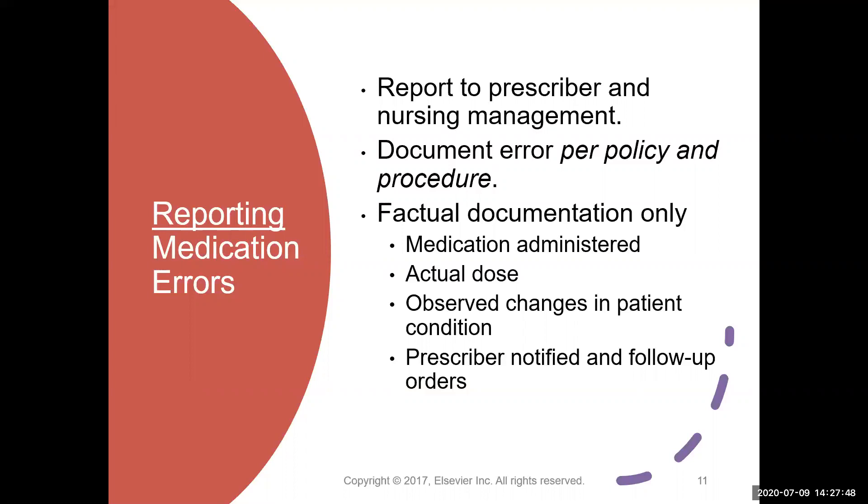Then you have to document the error, and it's only the facts. You don't include distracting circumstances — only what you gave, what the actual dose should have been or what you should or should not have given, any changes you observed, and that you notified the prescriber along with any follow-up orders. I truly hope that you can have a long and wonderful career with no medication errors ever. Good luck.